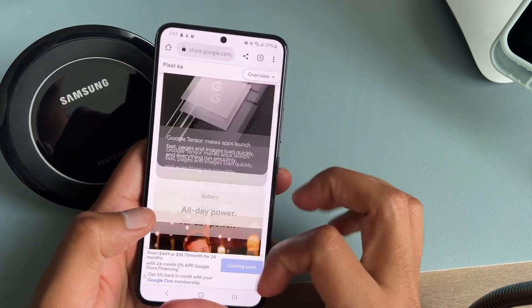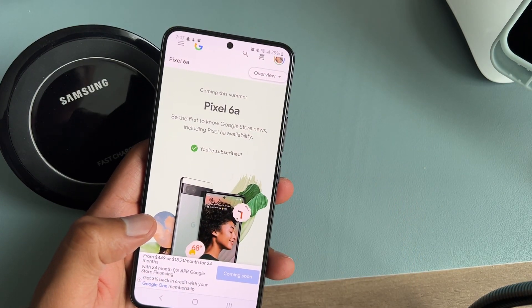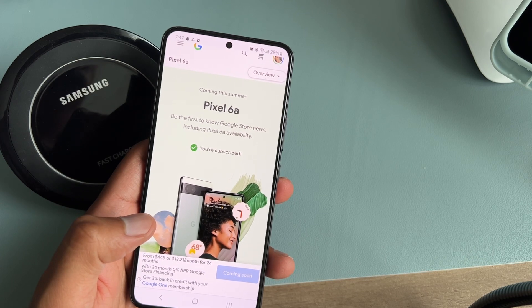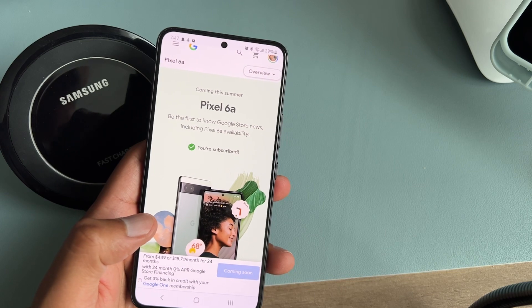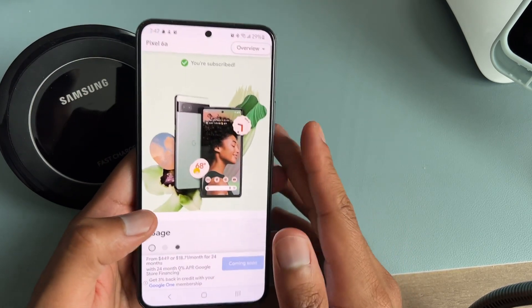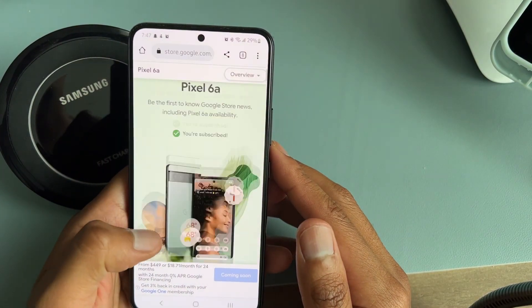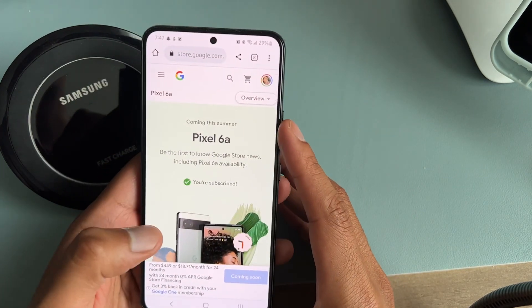Unfortunately, the downside is that if you get the T-Mobile branded phone, it's locked to T-Mobile unless you pay full price upfront. You also have to use the phone on their network for a set number of days before they'll unlock it.